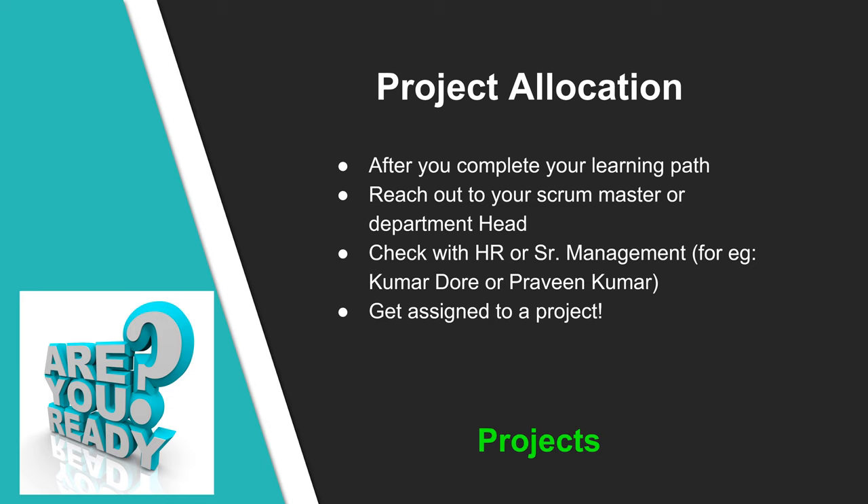After you complete your learning path, reach out to your scrum master or department head and let them know. In parallel, check with HR or senior management like KD or Praveen. The key goal is to get assigned to a project. Check on various projects going on and which ones require the skills you have picked. You may request projects in specific domains like manufacturing, healthcare, or finance, though this is not guaranteed as it depends on project needs and current stage.